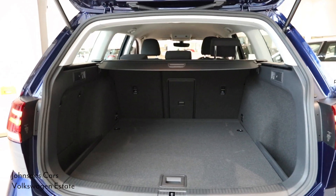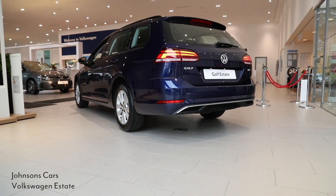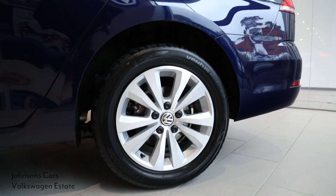Available with Trailer Assist, Park Assist, Blind Spot Sensor, Front Assist and ACC — travel confidently even when you're towing, with the Golf Estate watching out for you from every angle.